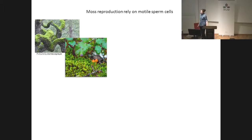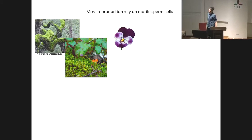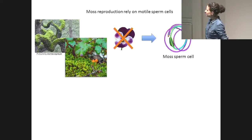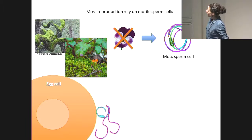Most of these tiny little plants that can be found in many forests here in Sweden do not present flowers for reproduction, so they don't have pollen. Instead, they have a more ancient way of reproduction based on motile sperm cells. These sperm cells have two flagella that allows them to swim to reach the egg cell and produce fertilization.